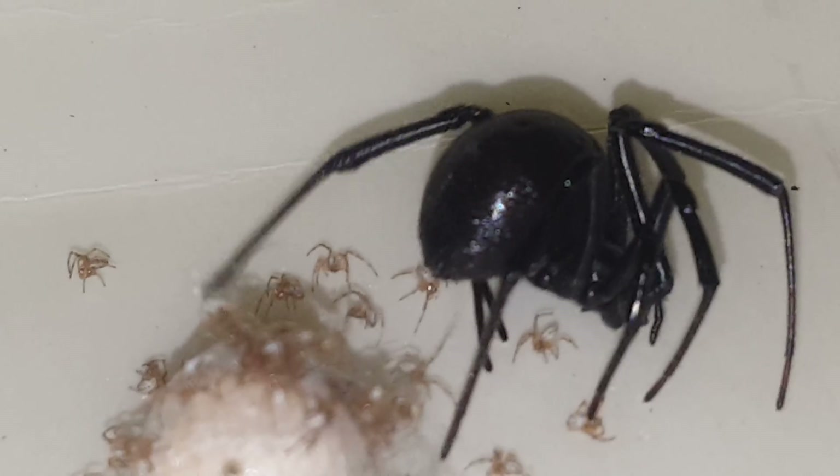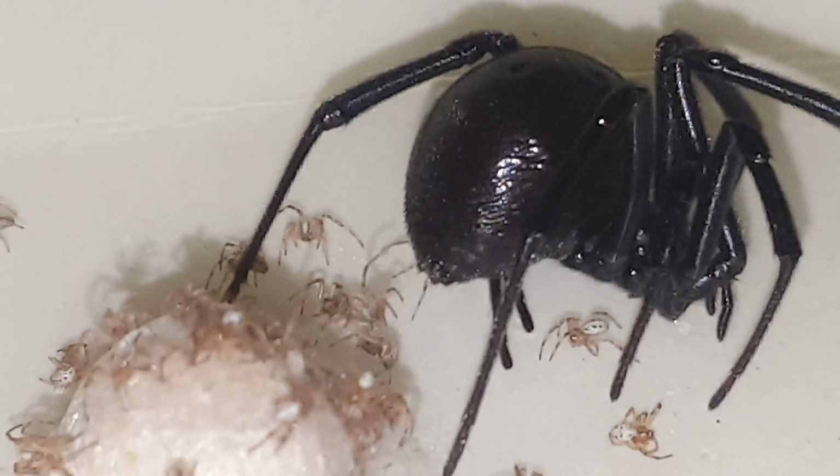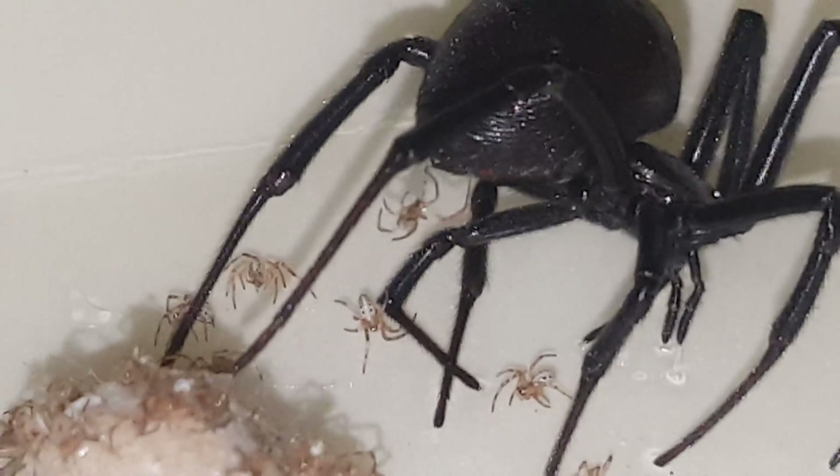I don't think we can see it. Would it help if we cut the egg sac open so that the baby spiders could come out? No, let's just let them come out on their own. She doesn't like them crawling on her.